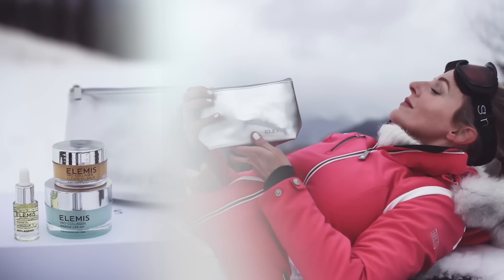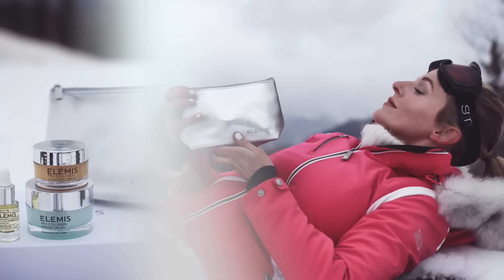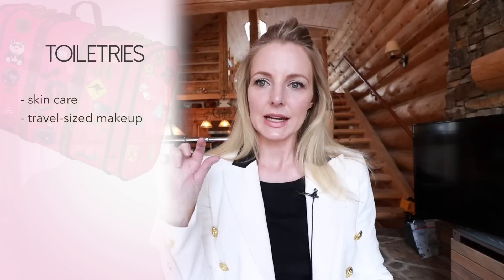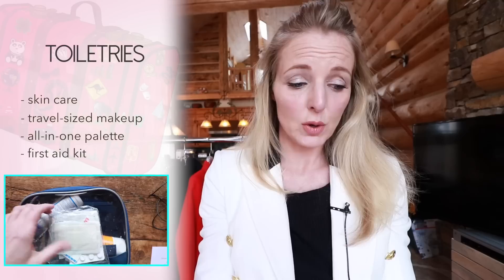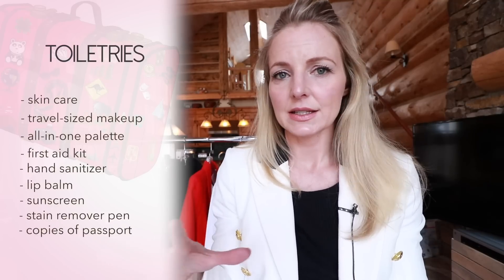For toiletries, I did a blog on a perfect skin care travel kit — it's much easier than lugging full-size bottles. I've also stockpiled travel-size makeup: little tiny mascaras, lipsticks, and perfume samples. You can bring an all-in-one palette — Charlotte Tilbury makes an awesome one. I would also bring a first aid kit with pain reliever like Advil or Tylenol, Band-Aids, Neosporin, little scissors, Imodium in case of food poisoning, and antiseptic wipes. In your toiletry kit, include hand sanitizer, lip balm, sunscreen, and a stain remover pen. And bring copies of your passport just in case.